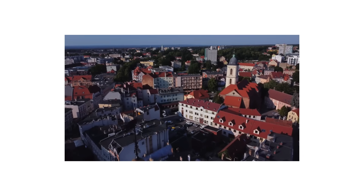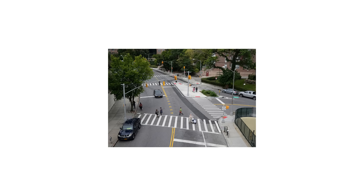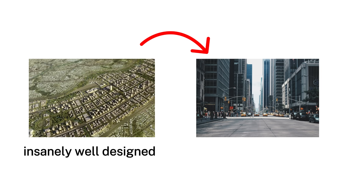Some cities weren't just built, they were engineered masterpieces. From hidden geometry to flawless street grids, these places prove urban planning can feel like art. However, every insanely well-designed city has one thing in common: it puts people first. Streets, buildings, and public spaces are not just created for efficiency, but to improve everyday life.